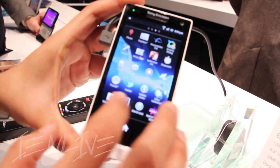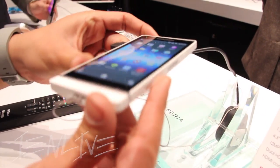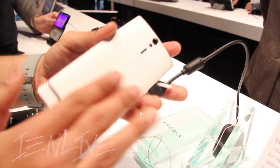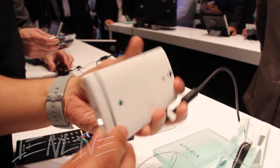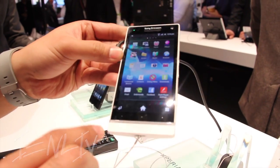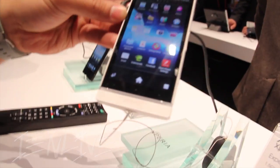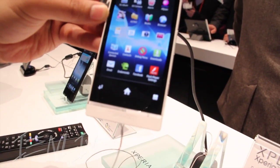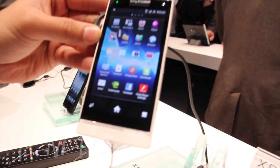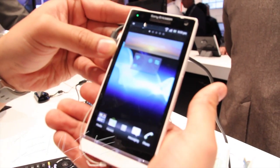The Xperia S is quite stunning as it sits on its own next to the Ion. The design aspect — it has more of a mirror design, with the white backing that makes it look even more sleek and stand out from its Ion counterpart. We also have the little transparent strip that goes right along the bottom of the device with your three home buttons sitting right there that you can just touch and go.